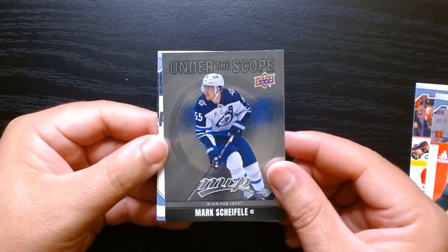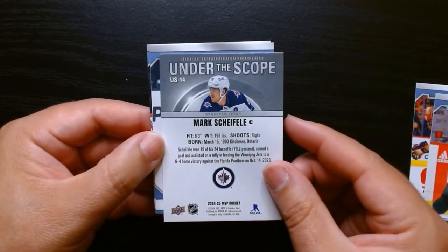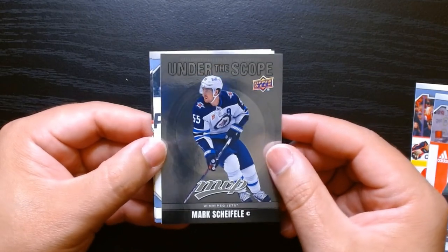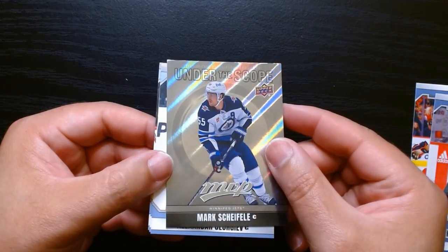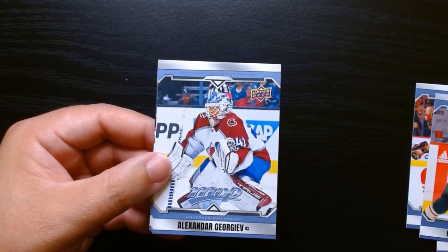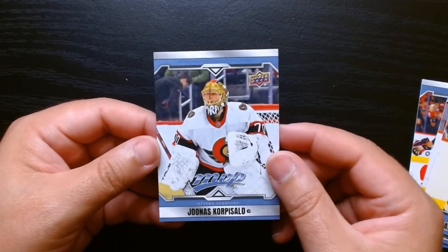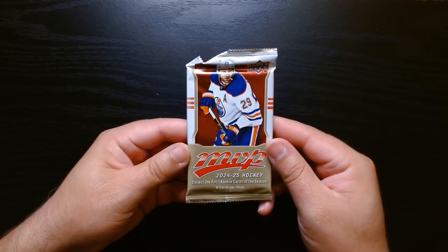That is a nice looking card — let's look at the back of this under the scope. Compared to how the other ones feel — kind of cheap, kind of cardboardy — this one feels really nice. I guess this holographic thing they put on top of it, look at that shine! I like this one. It feels like metal but it isn't. Of course, Zuccarello and Jonas Korpusselo for the Senators. Third pack, let's go!